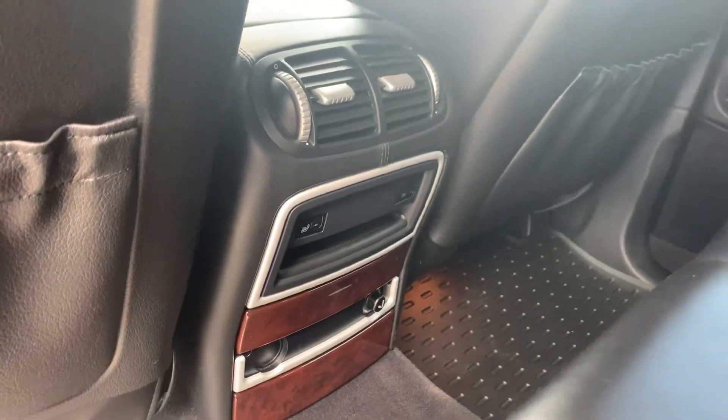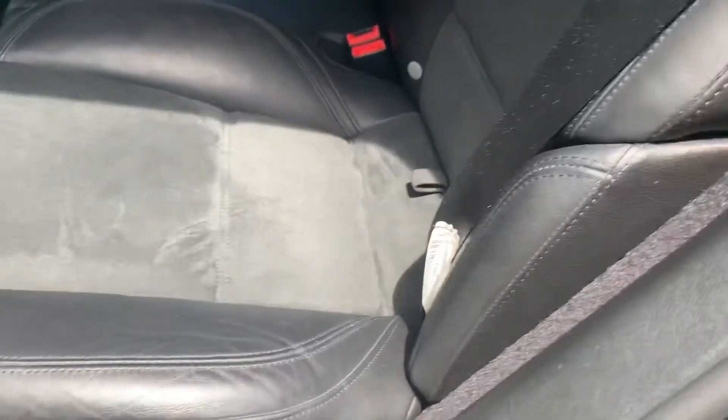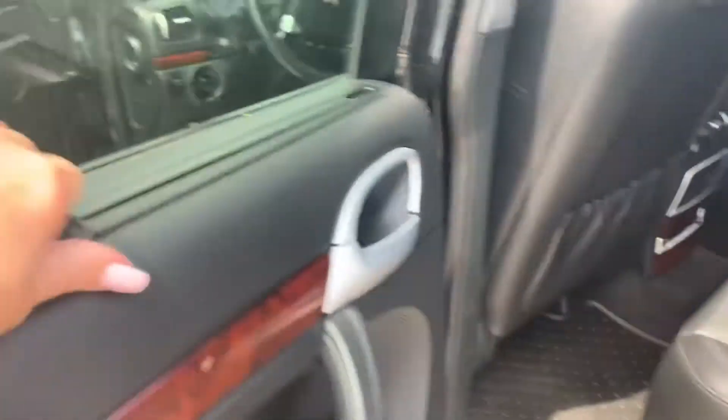Heated back seats — beautiful, really nice. It looks really good; it smells good too. I like to point that out on pre-owned vehicles. Got your sun shades right there. Beautiful car, really nice.